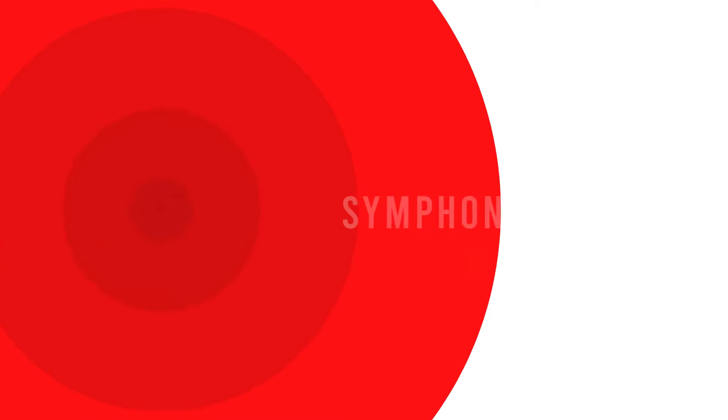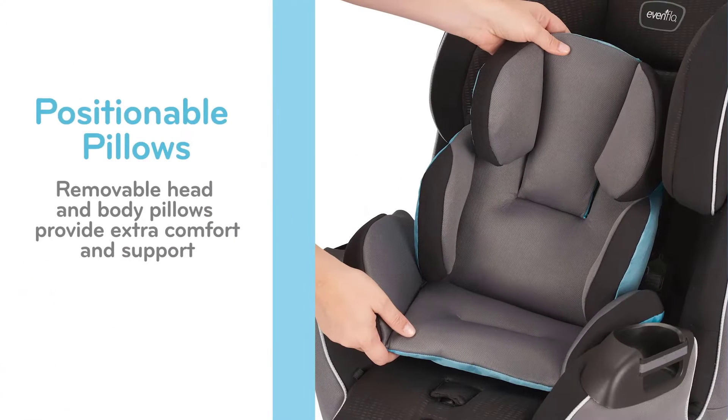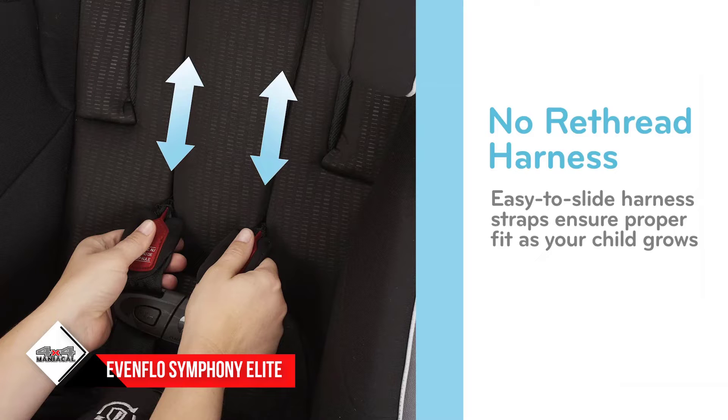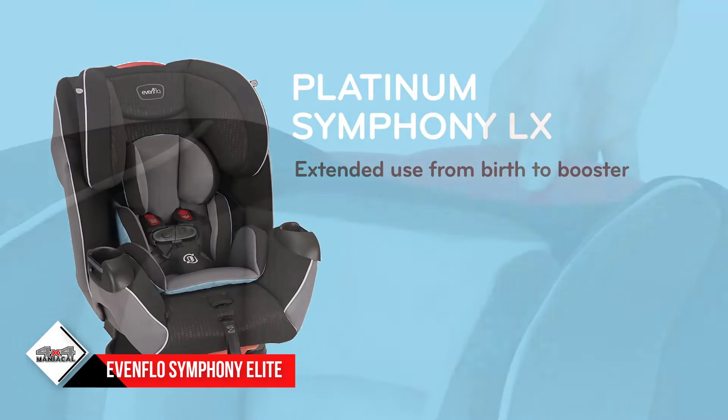Number four: the Evenflo Symphony Elite car seat. This all-in-one seat will grow with your child up to 110 pounds and makes installation super easy with its Sure Latch system — it clicks and pushes into place when properly installed. With this seat you can rear face your baby until they hit 40 pounds and forward face until 65 pounds.